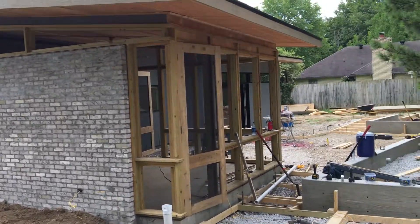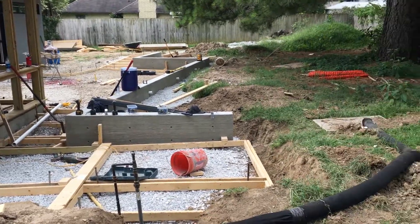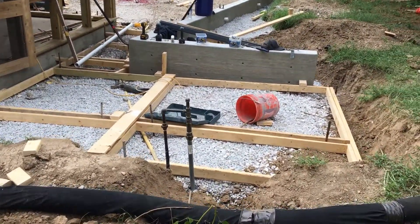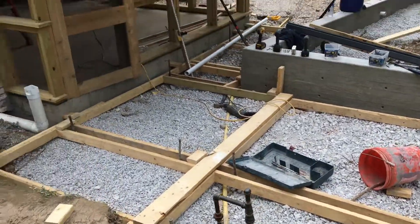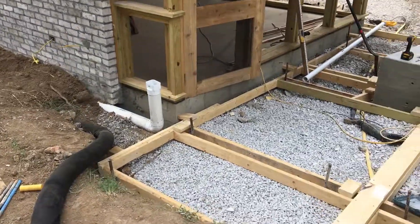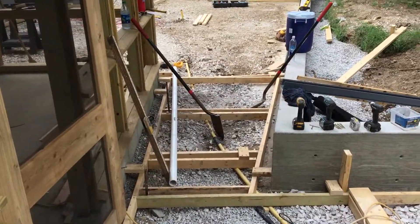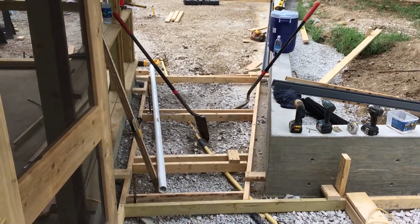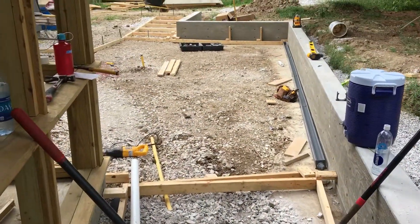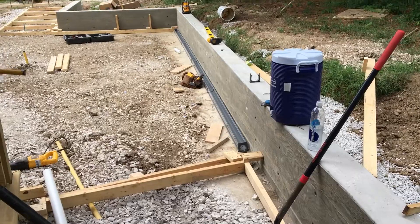Welcome back to the Ranch House. We have got some new things on the ground. We've got formwork for a new patio, and these are stepping stones that are going to get poured like little slabs, and a trench drain across the back wall.